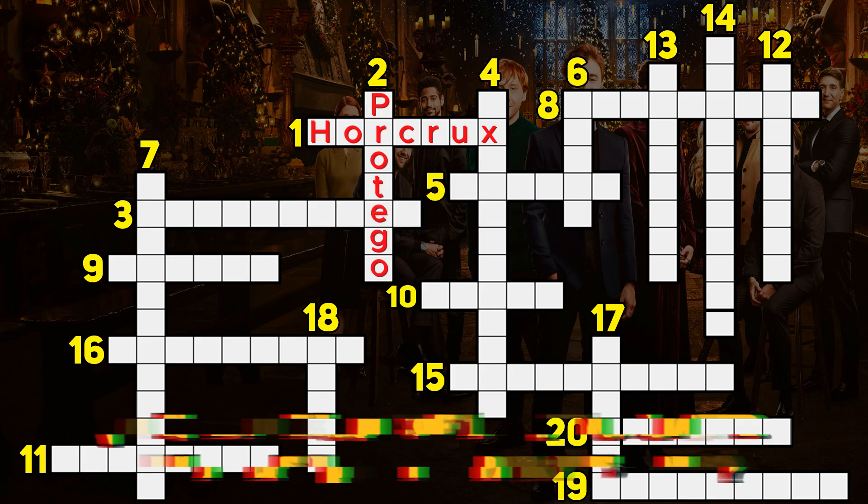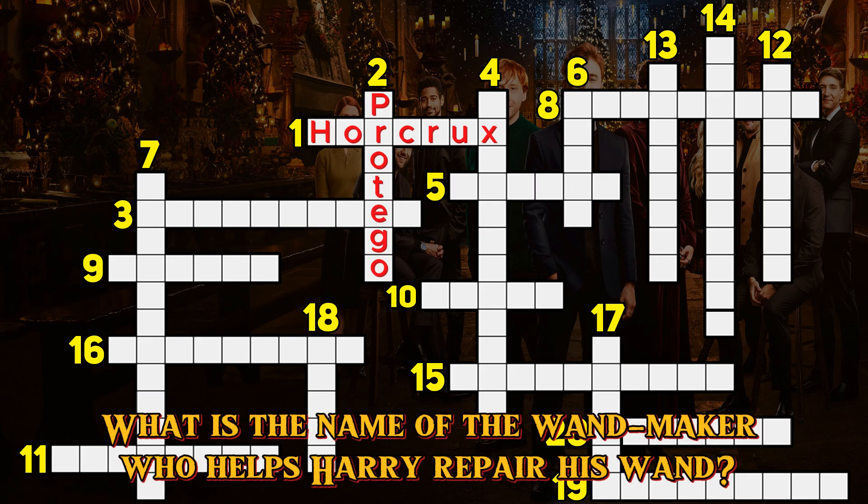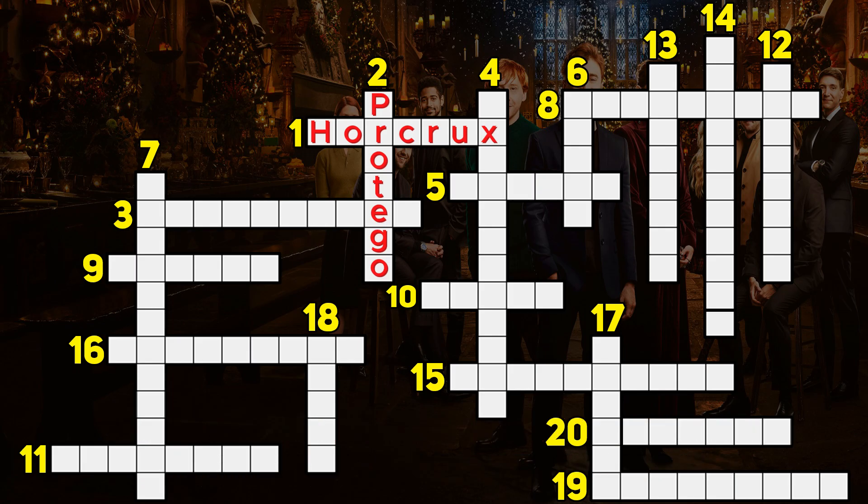Question 3. What is the name of the wand maker who helps Harry repair his wand? Ollivander.